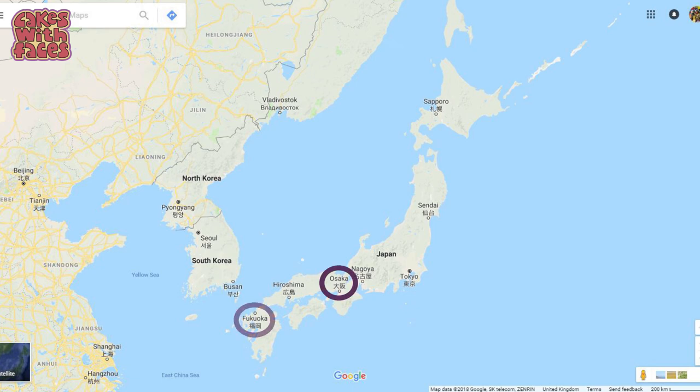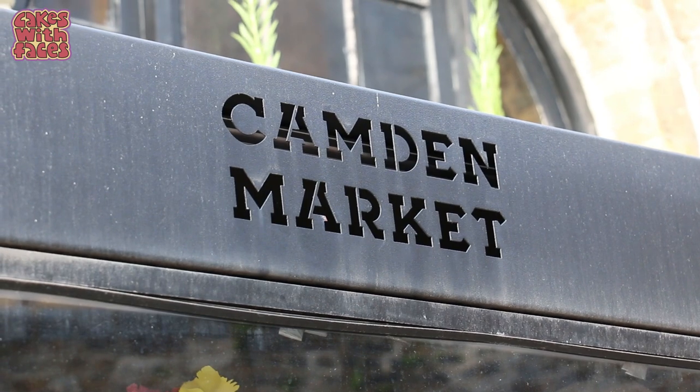So there are four Bandai Namco Cross stores in Japan — there's one in Tokyo in Ikebukuro in Sunshine City, which is right next to the world's largest Gachapon store. There's also one in Yokohama near Tokyo, one in Osaka, and one in Fukuoka. The Cross stores in Japan are quite new, so I was surprised they were opening one outside Japan already — and even more surprised when I heard it was in London.